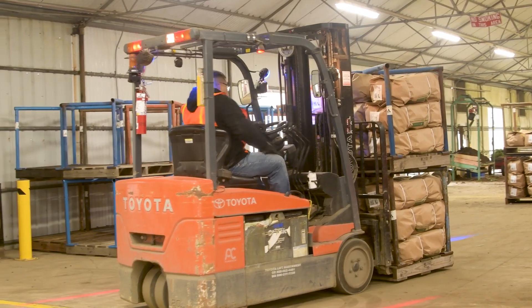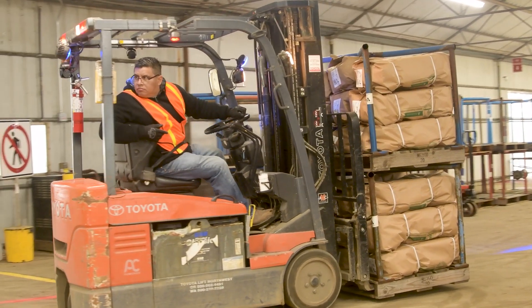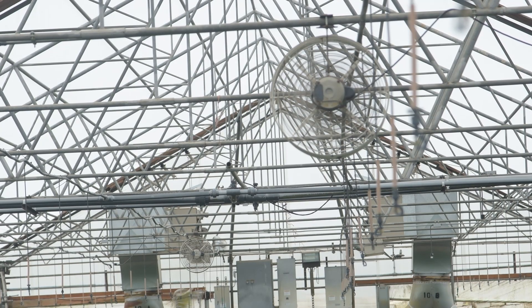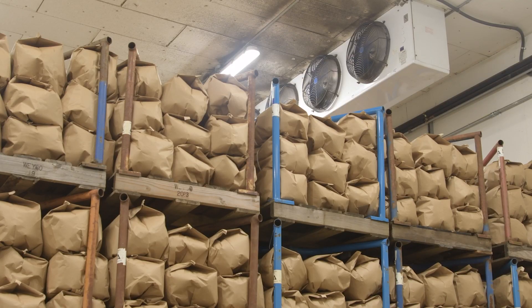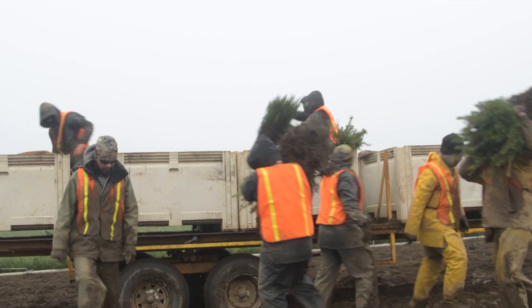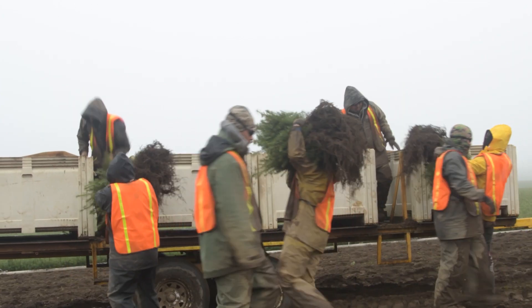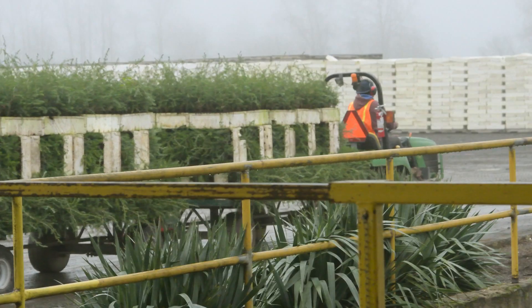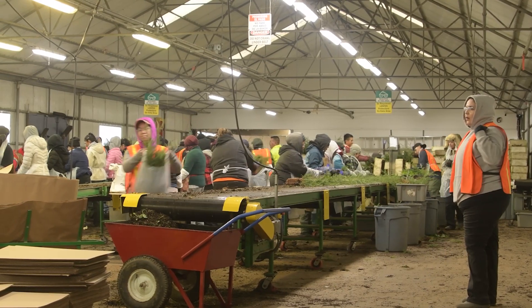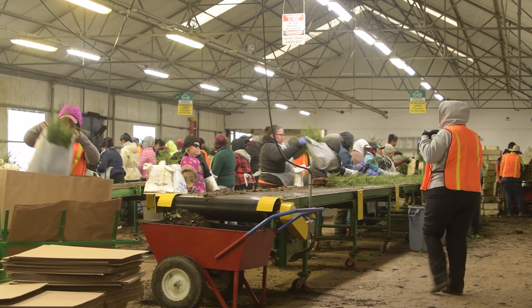We run with about five Weyerhaeuser staff who manage oversight of the seedling growing and all of the site maintenance to keep the place running. We then partner with a labor contractor of upwards of about 100 plus people depending on the time of year — we're a very seasonal business. When we're growing, things are a little bit slower; when we're lifting, packing, and sowing, things are quite a bit more hectic around here.